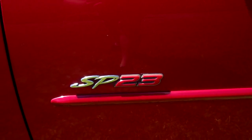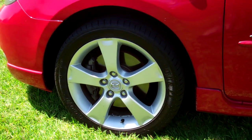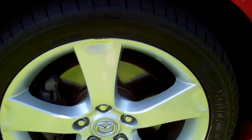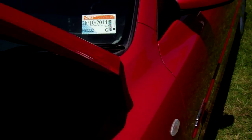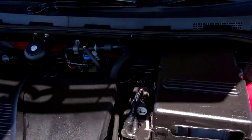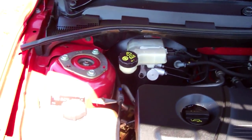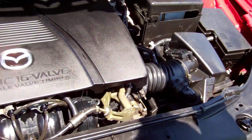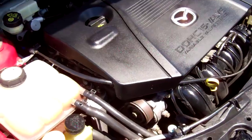There's that SP23 badge, and these models come on a set of alloy wheels — 17-inch wheels that hug the road. Registered through to the 10th month 2014. Here you have your 2.3-litre DOHC 16-valve variable valve timing Mazda engine, chain driven, so no cam belts to have to worry about.